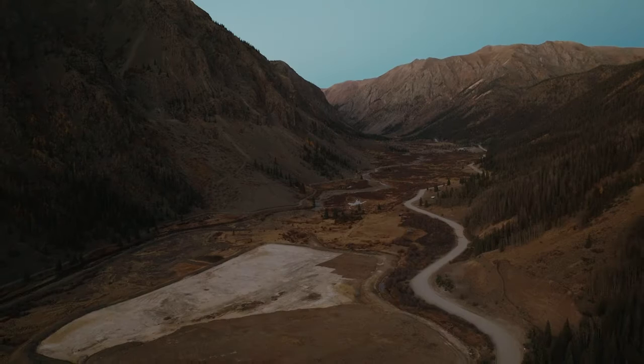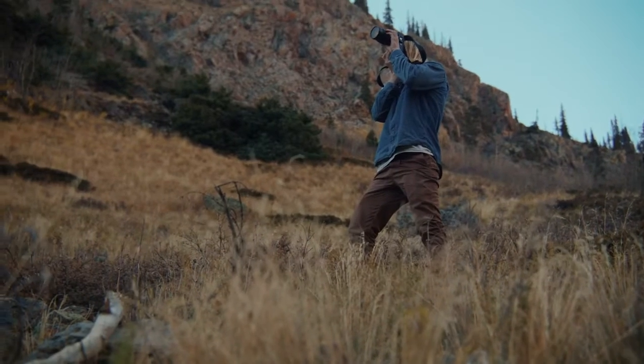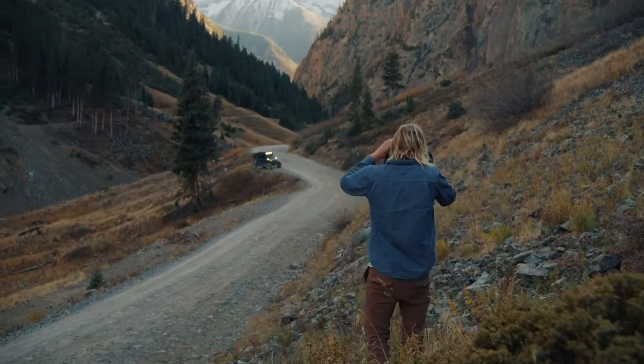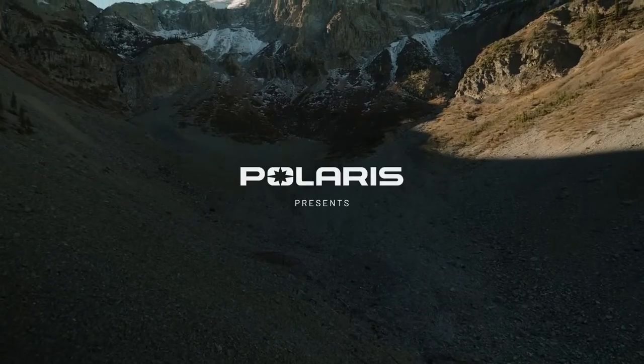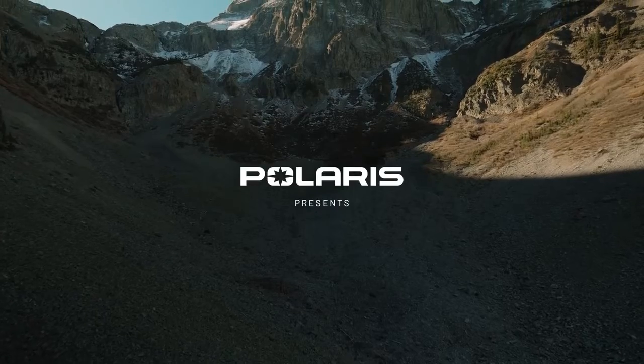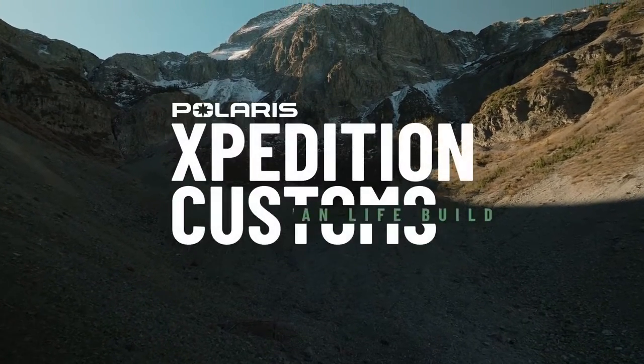Ever since I was a kid I had this fascination for what was around the next bend. I'd be sitting in the back seat, curious where the road led. We would always turn off to the grocery store, pick my brother up from school or whatever, but as a kid I just wanted to keep going. Adventure to me is continuing to explore around the next bend, finding the end of the road.